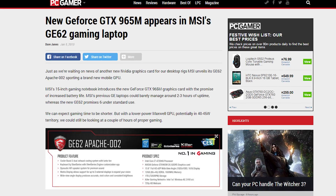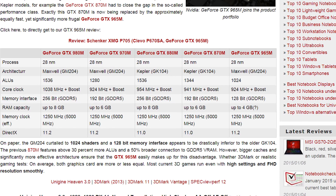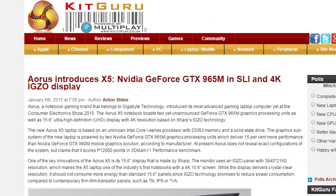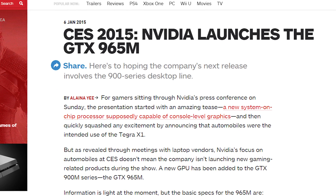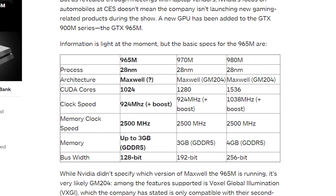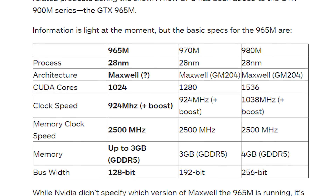NVIDIA has quietly launched the mobile version of its GTX 965 in two newly announced laptops. MSI's GE62 Apache 002 features the new 965M, while the Aorus X5 has two of them in SLI, powering its 4K IGZO display. NVIDIA apparently gave IGN some preliminary specs, and it looks like it might be running a stripped-down GM204 GPU — the same one found in the 980 — instead of the rumored lower power GM206. All signs point to the desktop GTX 960 launching later this month, so keep your eyes peeled for that as well.